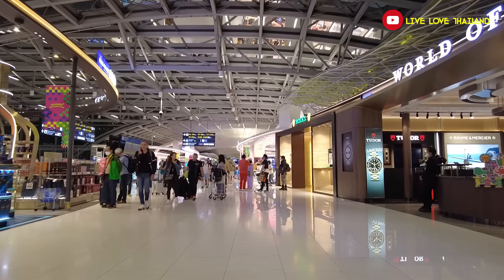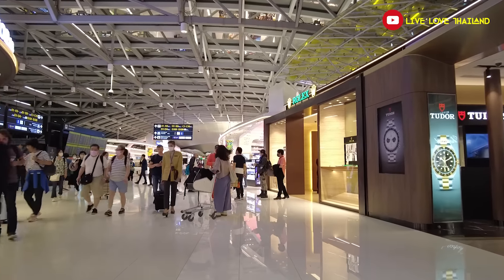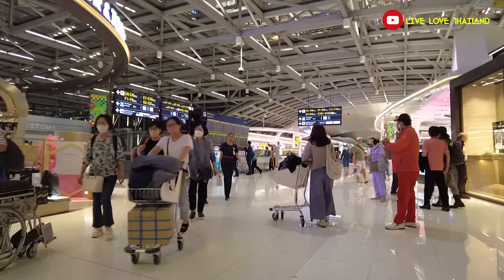I hope you enjoyed this vlog and now have a good idea of the things to avoid when arriving at or leaving from Suvarnabhumi Airport. Now it's time for me to catch my Hua Hin bus. Thank you for watching, stay tuned and subscribe for more from Live Love Thailand. Thank you.